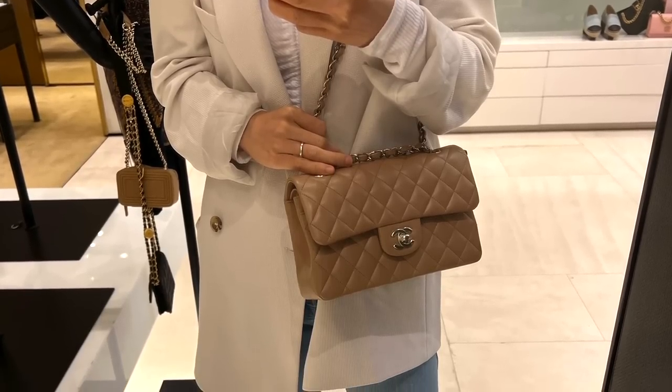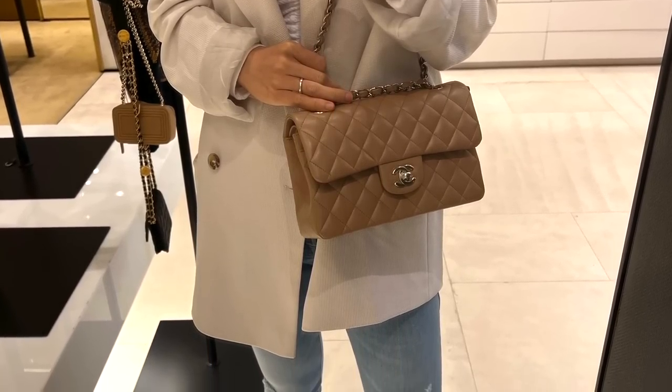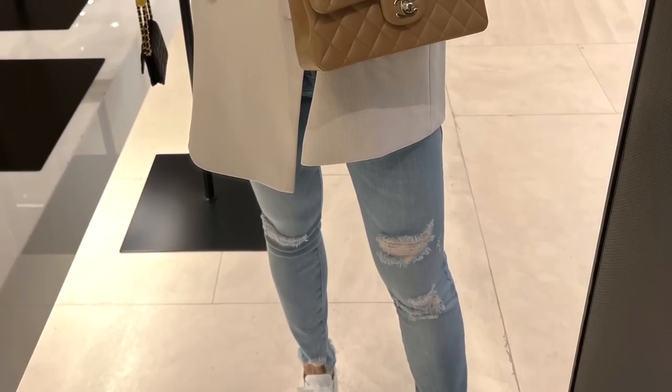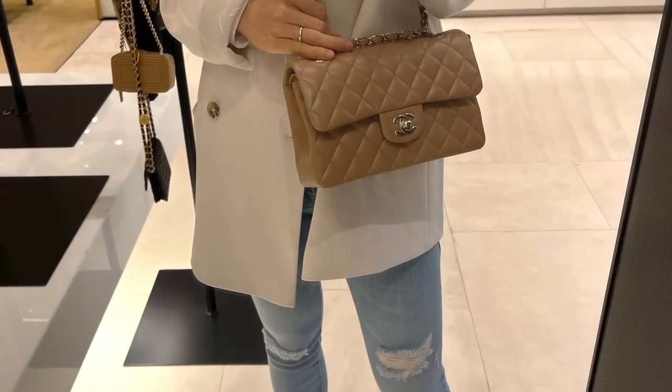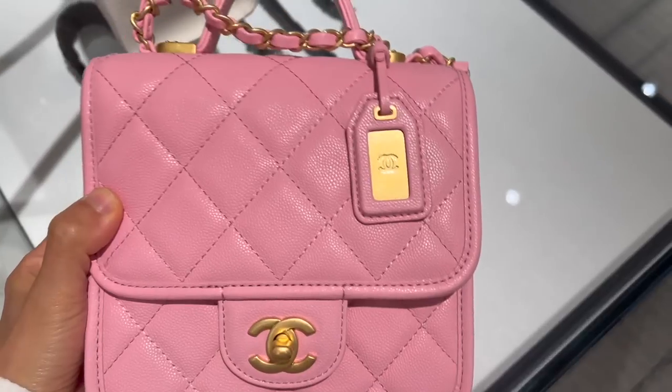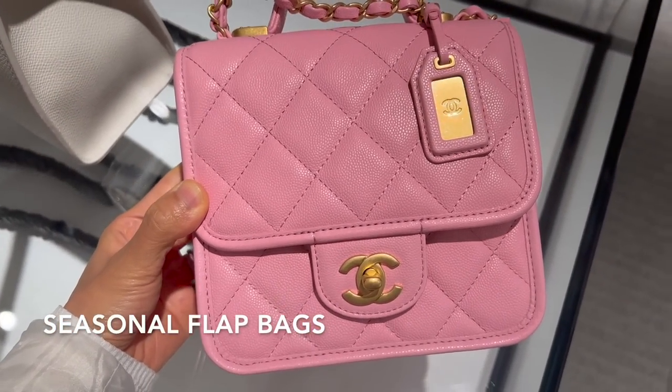This one is this season's camel color in the lambskin small classic flap with champagne gold hardware — what a beautiful shade of neutral color. The small classic flap is $8,200.